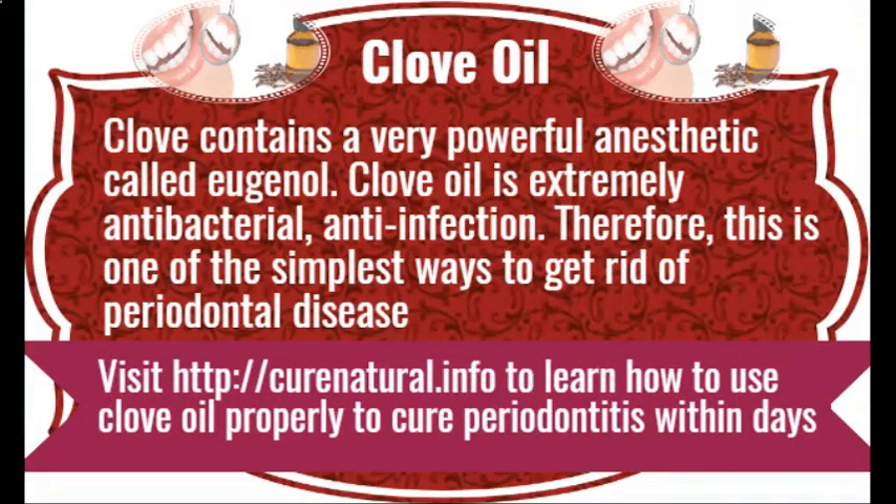Clove oil. Clove contains a very powerful anesthetic called Eugenol. Clove oil is extremely antibacterial and anti-infection. Therefore, this is one of the simplest ways to get rid of periodontal disease. Visit CuraNutrile.info to learn how to use clove oil properly to cure periodontitis within days.